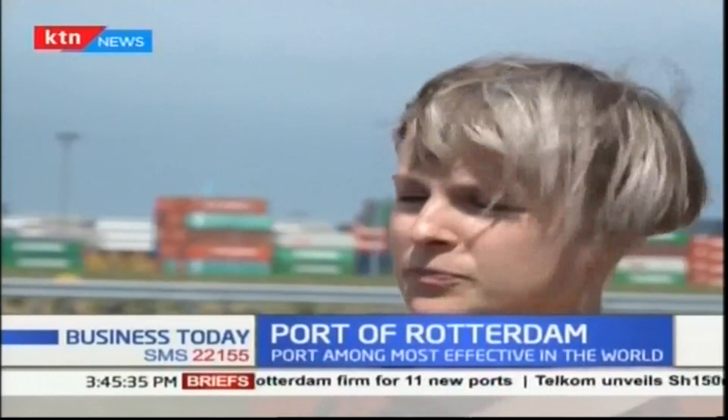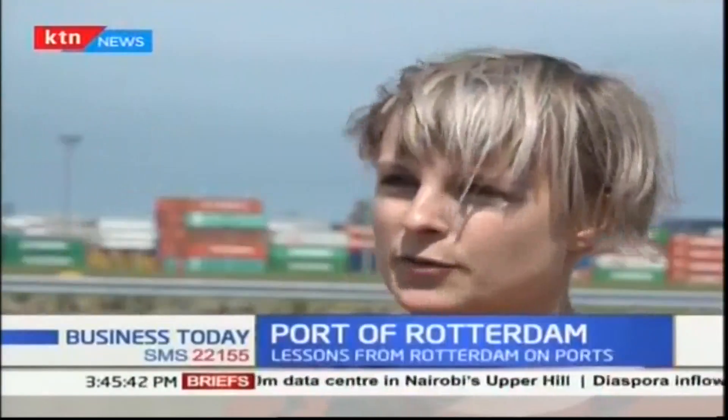It receives ships from all over the world — the biggest container ships up to 22,000 TEU — which can enter here 24 hours a day, 7 days a week.